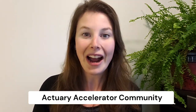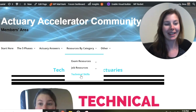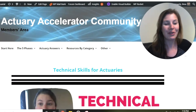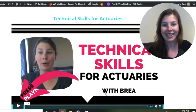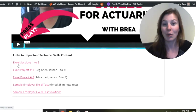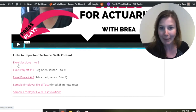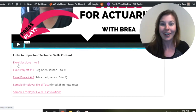Let me jump to my computer screen and show you some of the resources available for members of the Actuary Accelerator Community to help them learn Excel. Excel is super important, so we have lots of resources to make learning Excel and VBA as easy as possible. Once you're in the community, go to resources by category and you'll see the technical skills section. That takes you to a page with a video explaining all the technical skills an aspiring actuary needs. Down below there are Excel sessions — lessons one through nine — going from beginner level all the way to advanced Excel skills and into VBA, which is a programming language that allows you to automate tasks in Excel.